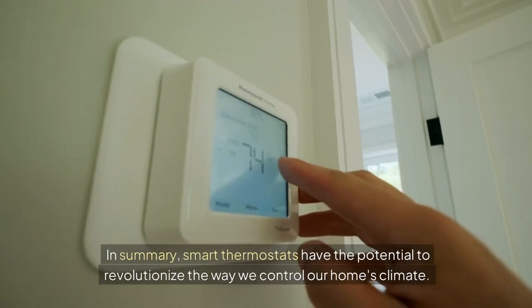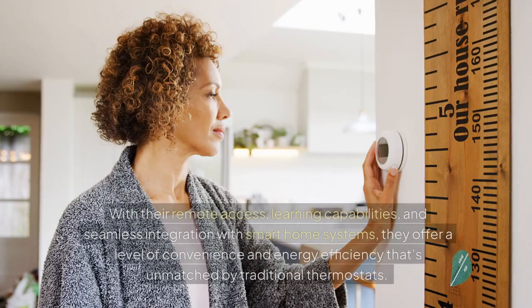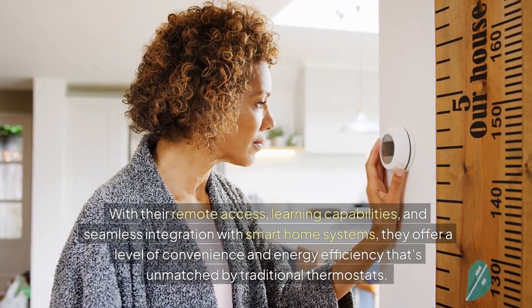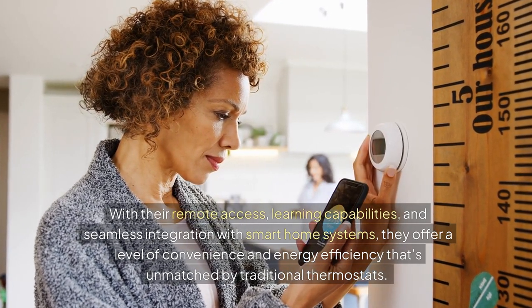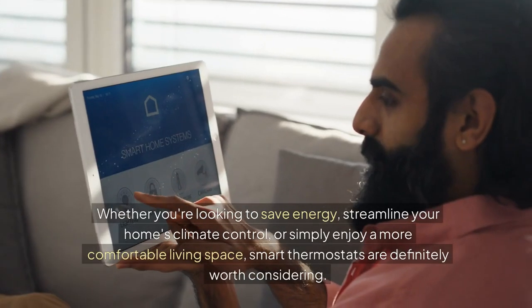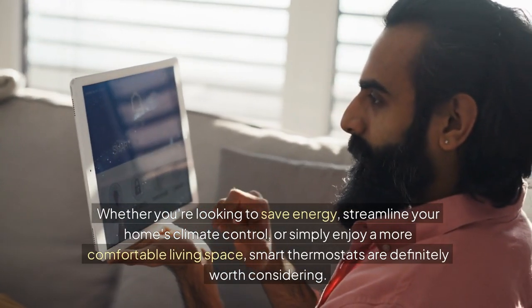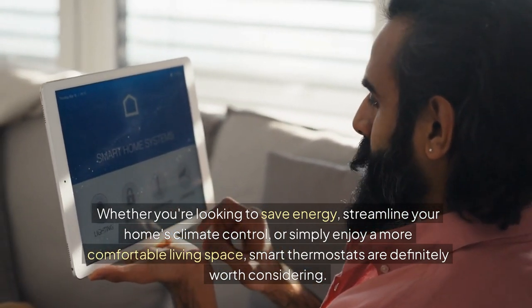In summary, smart thermostats have the potential to revolutionize the way we control our home's climate. With their remote access, learning capabilities, and seamless integration with smart home systems, they offer a level of convenience and energy efficiency that's unmatched by traditional thermostats. Whether you're looking to save energy, streamline your home's climate control, or simply enjoy a more comfortable living space, smart thermostats are definitely worth considering.